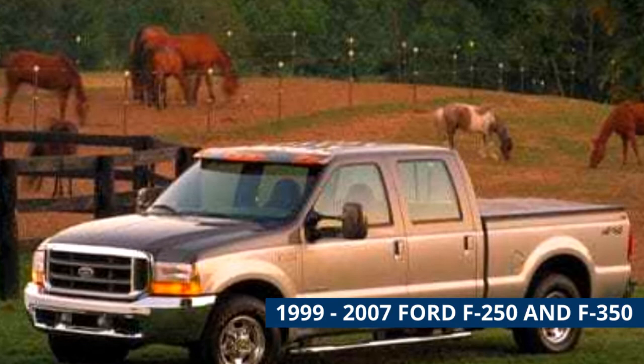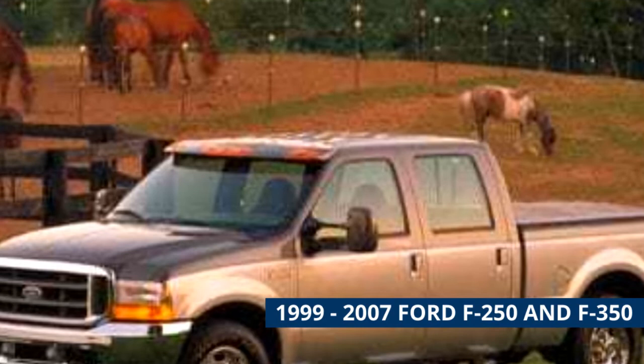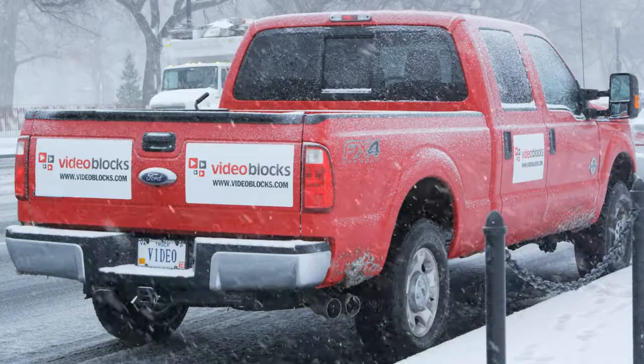1999 to 2007 Ford F-250 and F-350. If you're looking for a really heavy duty work truck, it's hard to look past the F-250 and F-350. Many of these on the used market are also selling with various utility features like a dump bed or snowplow. Work trucks like this typically hold their value well, so you might be in for a bit of a hunt for an example that is both affordable and in reasonable condition.